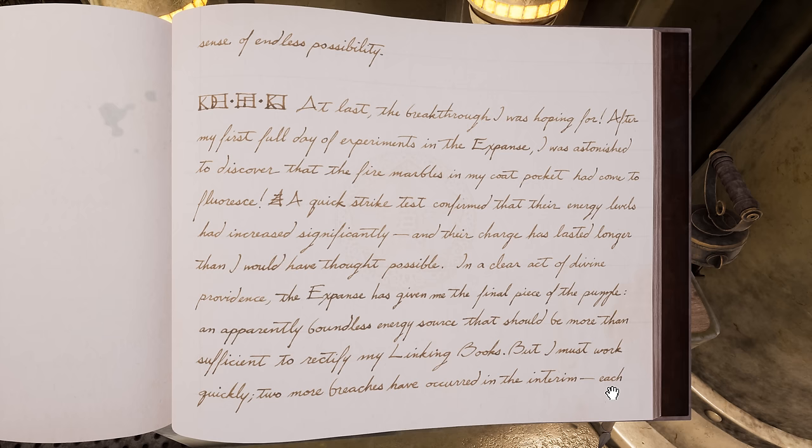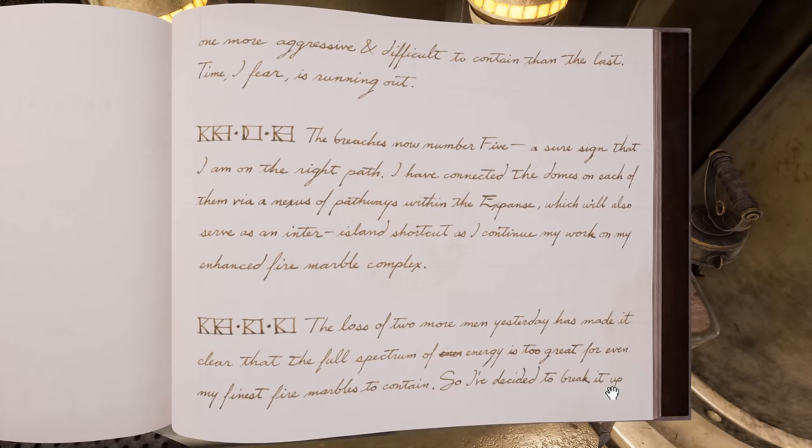"But I must work quickly. Two more breaches have occurred in the interim, each one more aggressive and difficult to contain than the last. Time, I fear, is running out." 83, 2, 8. "The breach is now number five — a sure sign that I am on the right path. I have connected the domes of each of them via a nexus of pathways within the expanse, which will also serve as an inter-island shortcut as I continue my work on my enhanced fire marble complex."